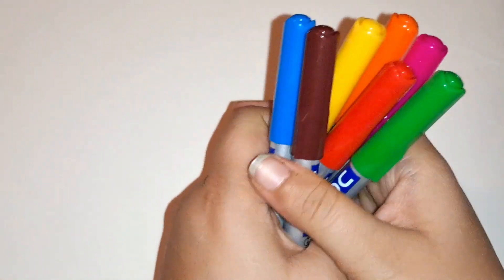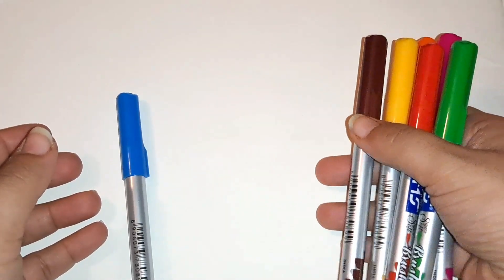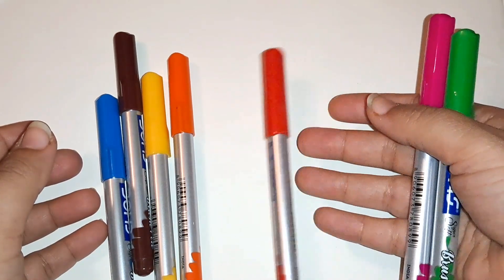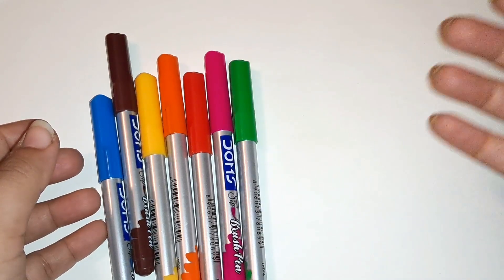Hey kids! Blue color, brown color, yellow color, orange color, red color, pink color, green color. Start with the first number.